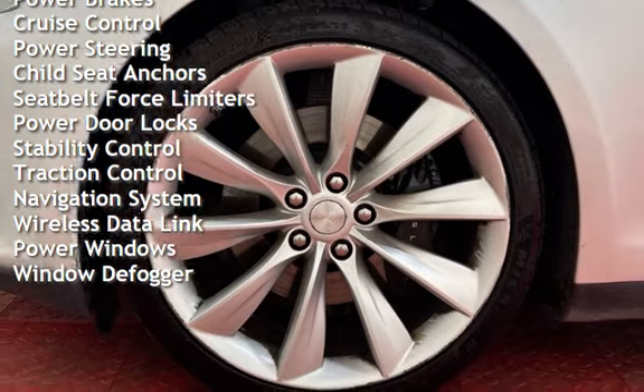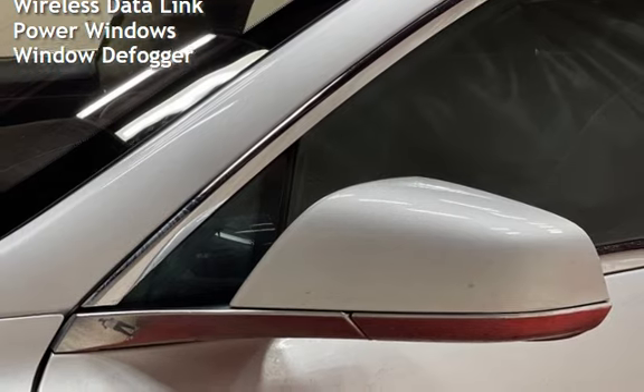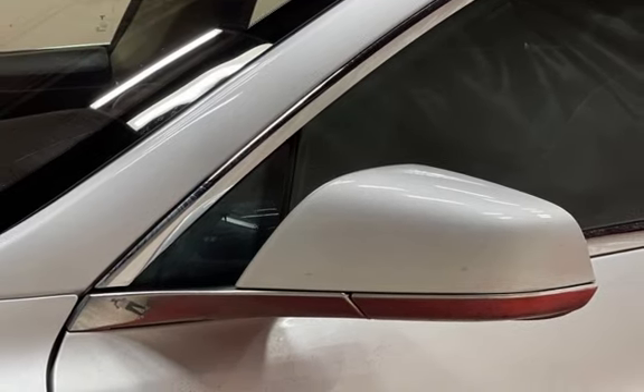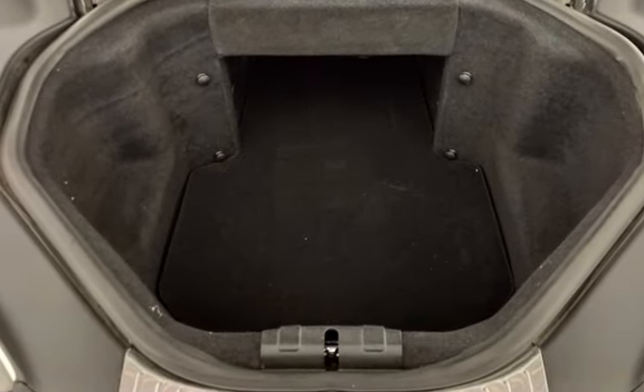Additional features include child seat anchors, seat belt force limiters, power door locks, stability control, traction control, navigation system, wireless data link, power windows, and window defogger.